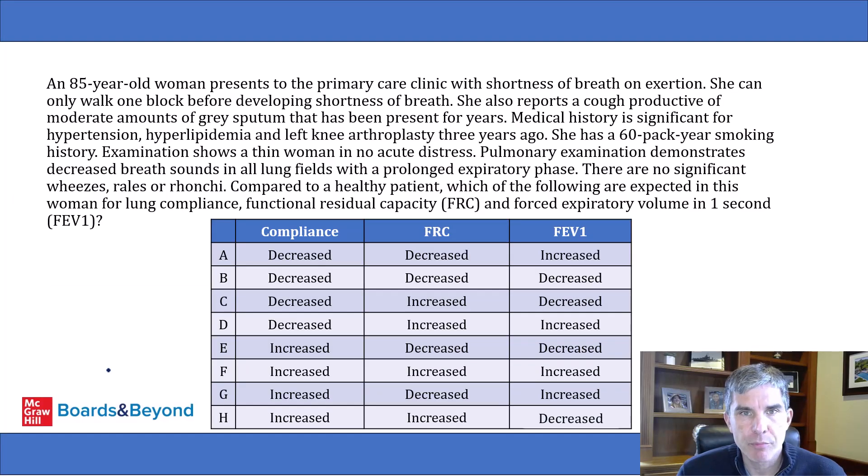An 85-year-old woman presents to the primary care clinic with shortness of breath on exertion. She can only walk one block before developing shortness of breath. She also reports a cough productive of moderate amounts of gray sputum that has been present for years. Medical history is significant for hypertension, hyperlipidemia, and left knee arthroplasty three years ago. She has a 60 pack-year smoking history.